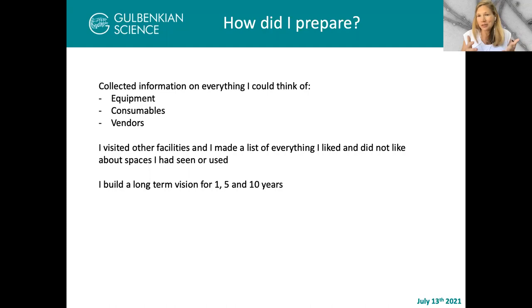So what did I do when facing this? I collected information on everything I could think of: different kinds of equipment, vendors, consumables, prices, how to navigate and stock up. I also visited other facilities and made a list of what I liked and did not like about every space I saw, then tried to address those good and bad points. And the last thing I did was build a one-, five-, and ten-year plan before I even got to the Institute. Very little of that actually came to life, but having a plan was really important to laying the foundation for where to start investments and how to build the facility.